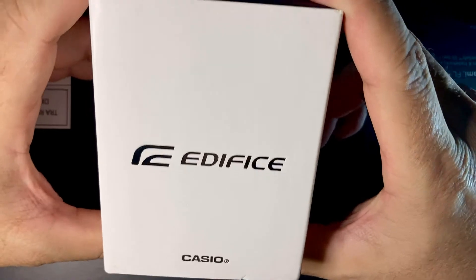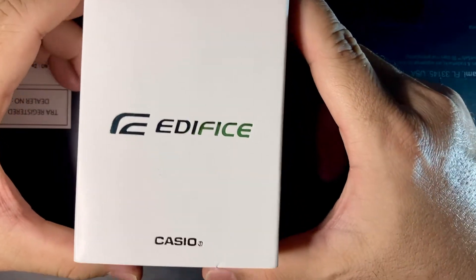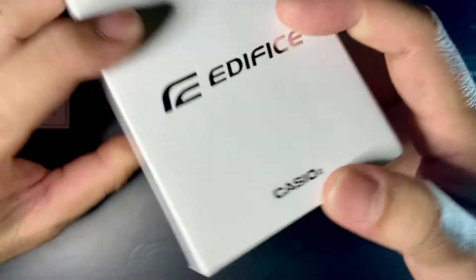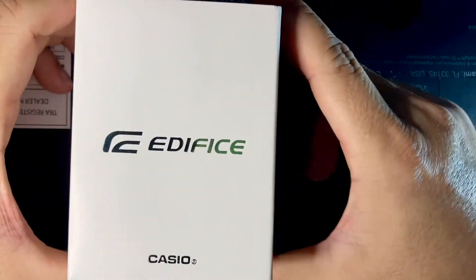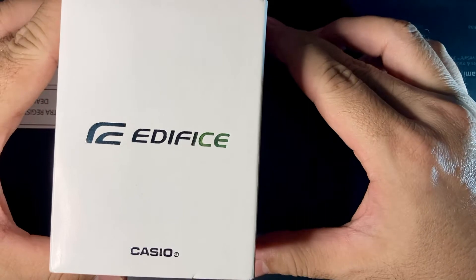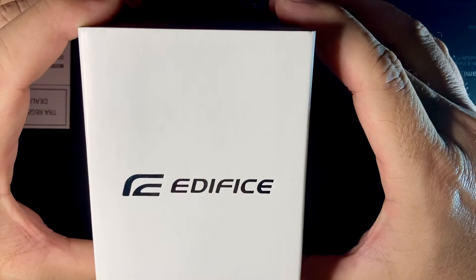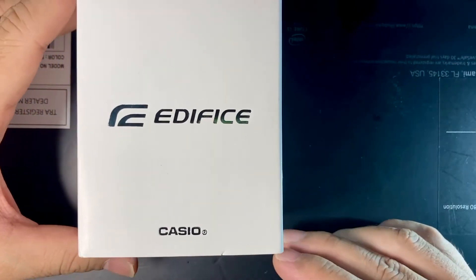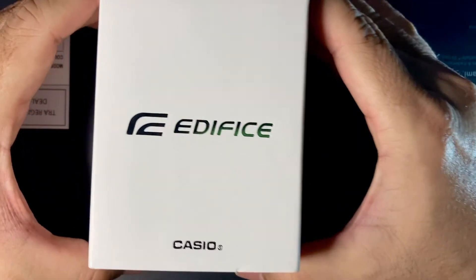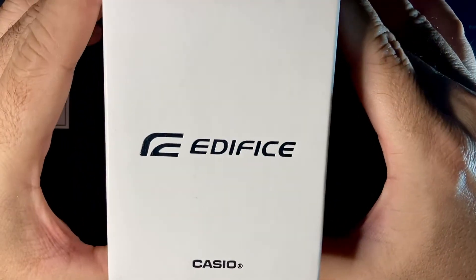I have a lot of unboxings of Casios today because there is a sale going on here in Doha. I was able to purchase some for a really good deal — it's a buy-one-take-one deal. It happens only once a year at that Casio authorized dealer in all of their branches here, so better take the opportunity to buy as much as we can on budget.